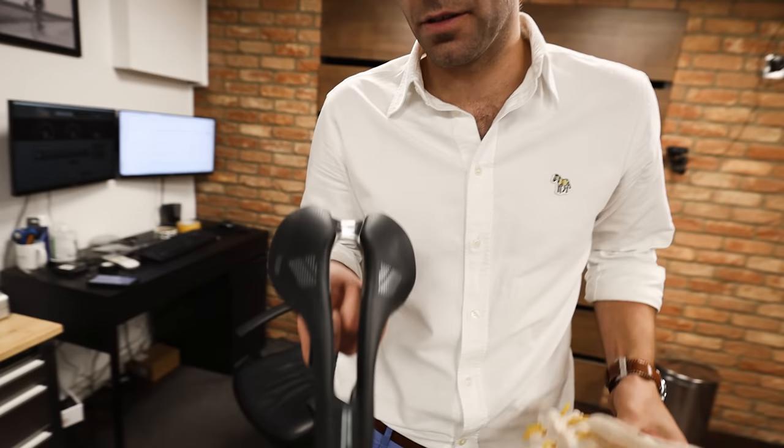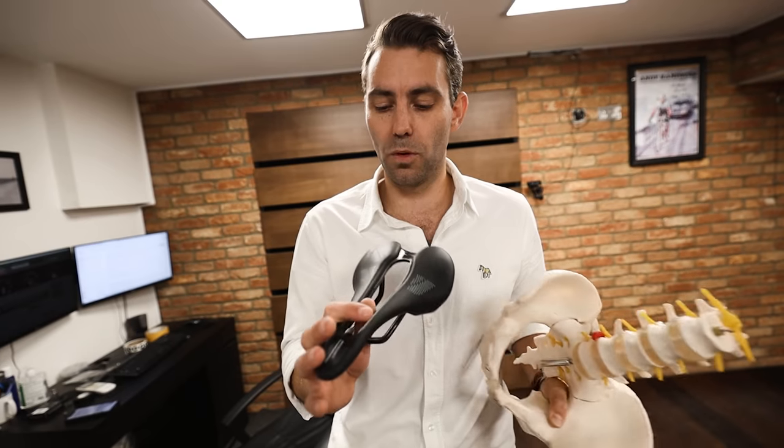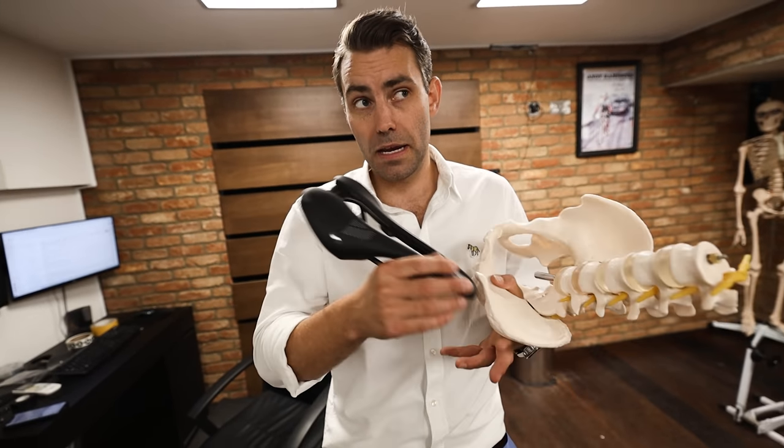You get saddle sores because of an asymmetric interaction with the bike. This is why they always occur on one side, and when you get them they usually occur in exactly the same place. If you consider that all saddles are intended to be sat on symmetrically, when that doesn't happen, all hell breaks loose. There are certain saddles that might promote saddle sores and others that won't — some are more forgiving of a poor bike position. The single takeaway from this video is that saddle sores have got nothing to do with saddles.